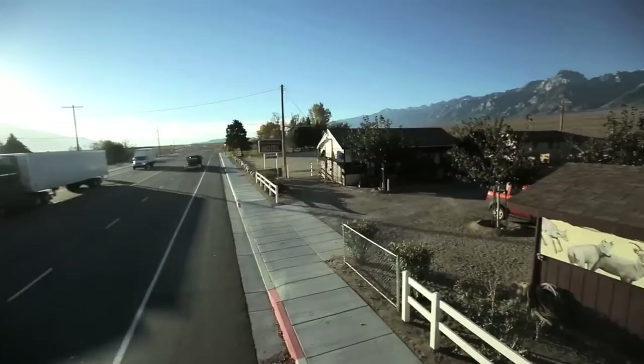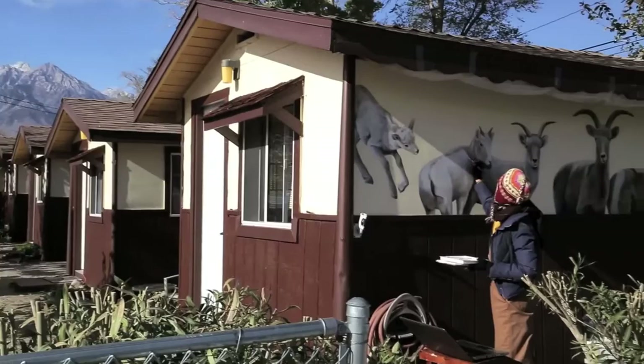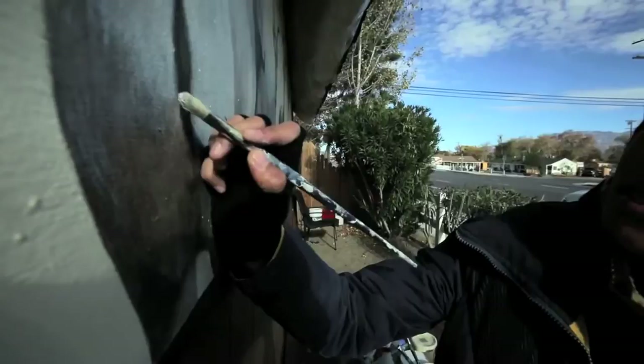The Sierra Nevada bighorn sheep are poised for recovery. Their numbers are growing and they have a sufficiently large, intact, and protected habitat in which they can thrive long term. Few endangered species have such a successful chance of recovery.